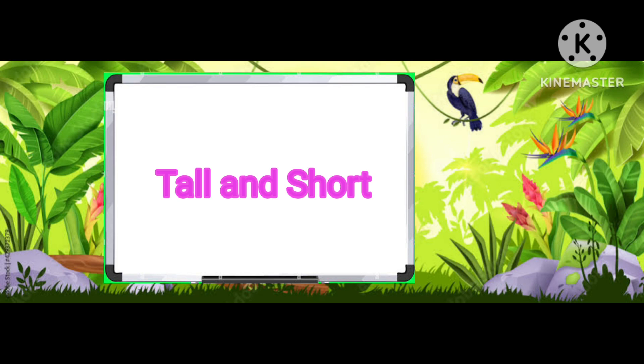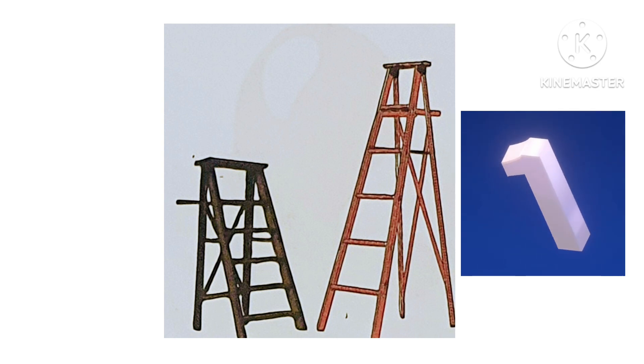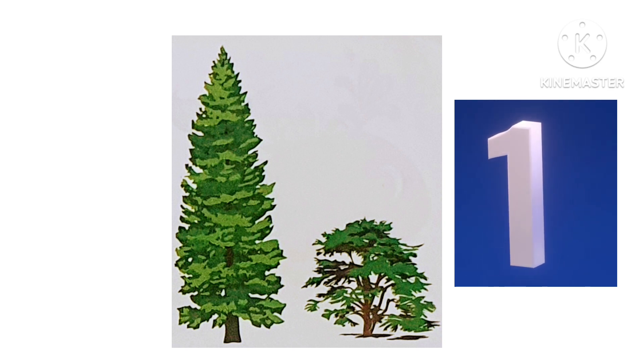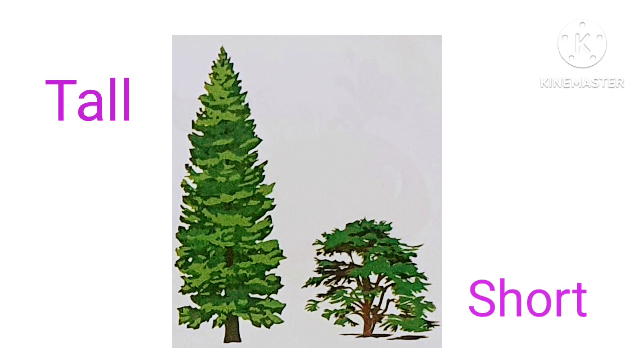Let's give the answer of tall and short. Brown boot is tall and black boot is short. Christmas tree is tall and the other tree is short.